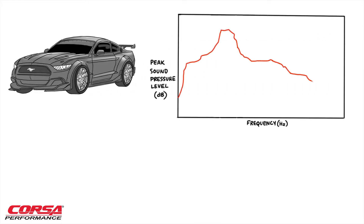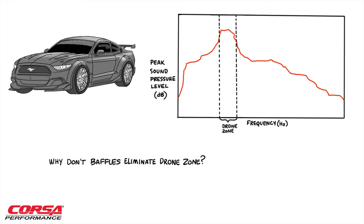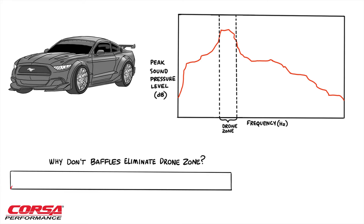Baffles are a common method used to reduce sound and battle drone. Here's why they aren't the answer. Placed in the exhaust path, baffles redirect sound waves from your ears.